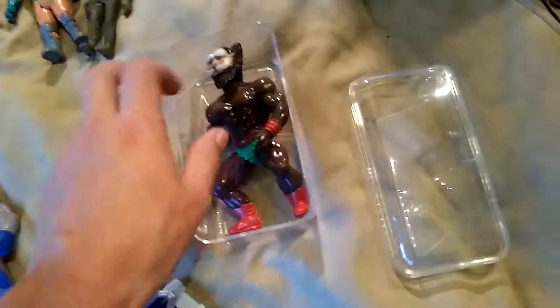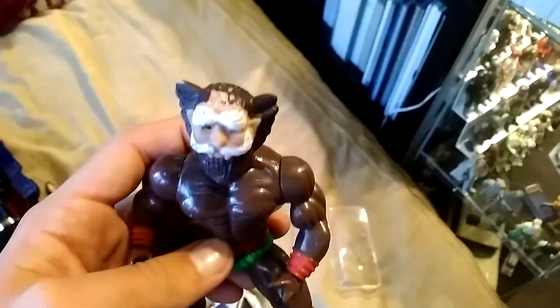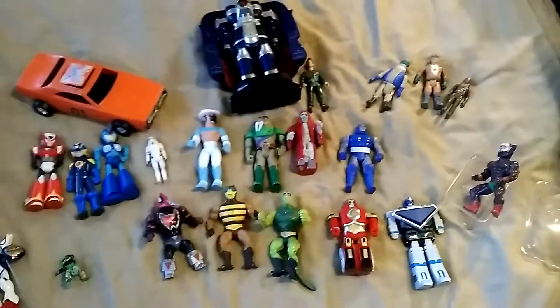And I also picked up this bootleg He-Man figure. I do not know anything about him yet, all I know is he's bootleg. I got him pretty cheap. He does have some damage on his head and a broken finger or two, but besides that he's pretty cool. So that is this month's pickups. I want to thank you for watching, and I hope you enjoyed.